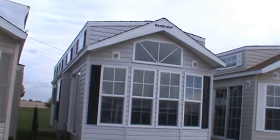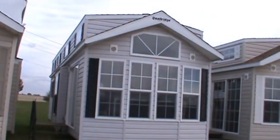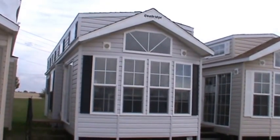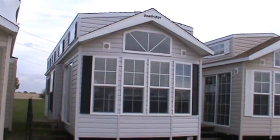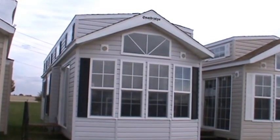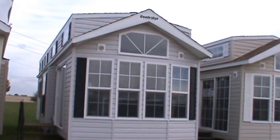We're going to look at a new 2014 Quail Ridge today. In fact, we're going to look at several of them. But we're going to start with the 2014 Quail Ridge 39CBDL-3T.